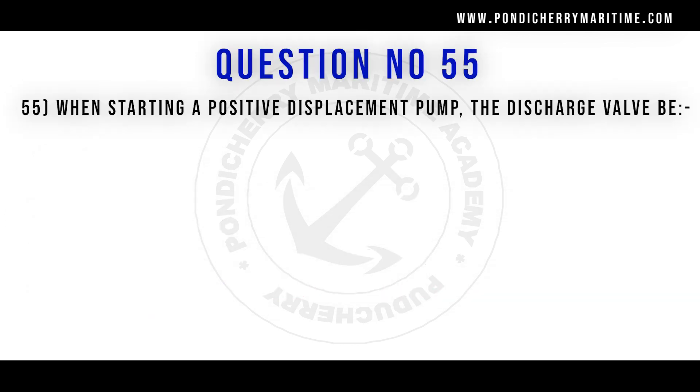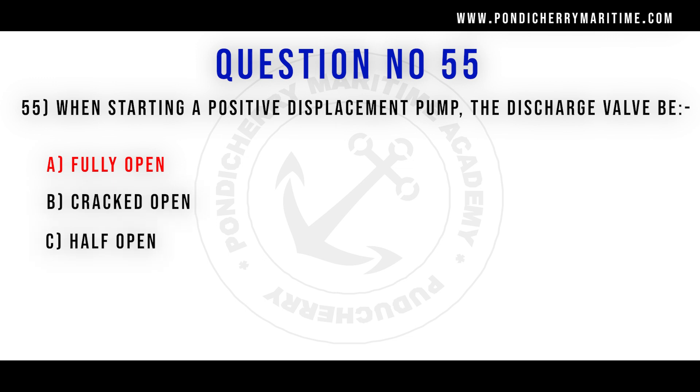55th question. When starting a positive displacement pump, the discharge valve should be: option A fully open. Option B crack open. Option C half open. Option D fully closed. The correct answer is option A fully open.